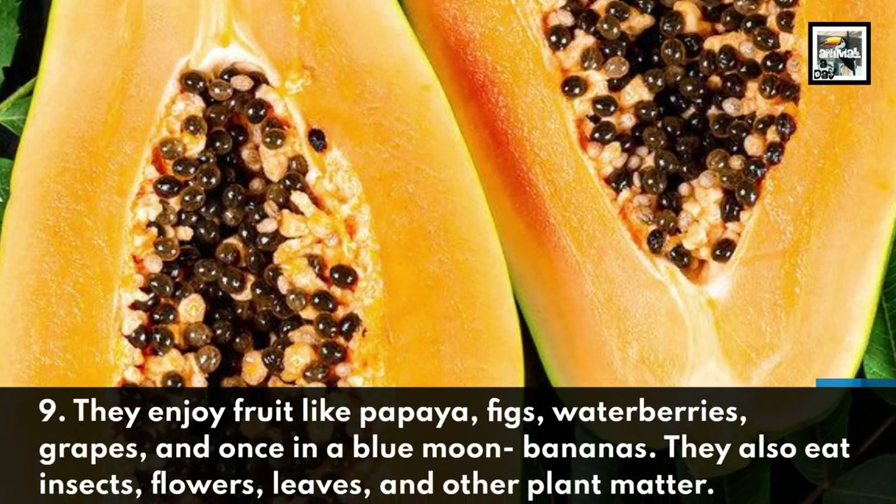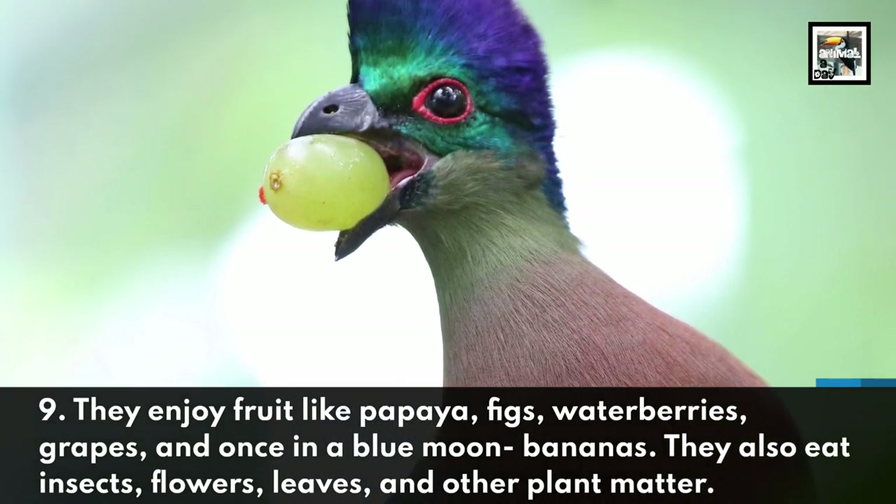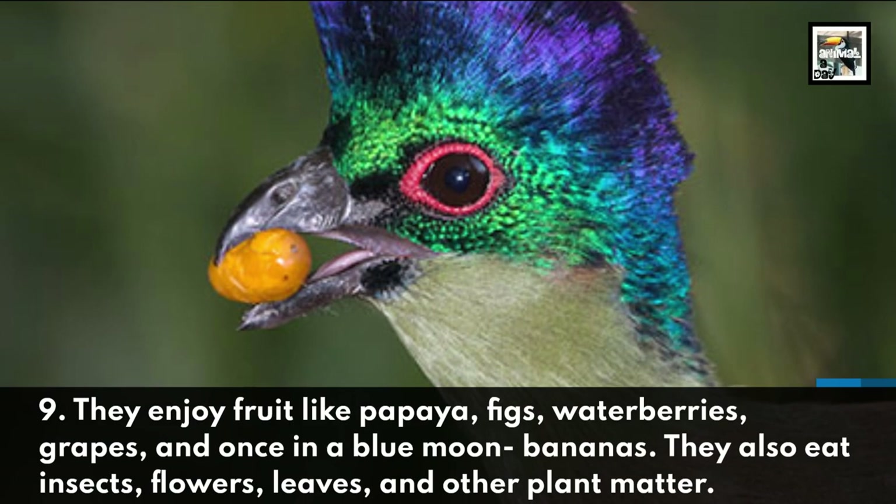They enjoy fruit like papaya, figs, waterberries, grapes, and once in a blue moon, bananas. They also eat insects, flowers, leaves, and other plant matter.